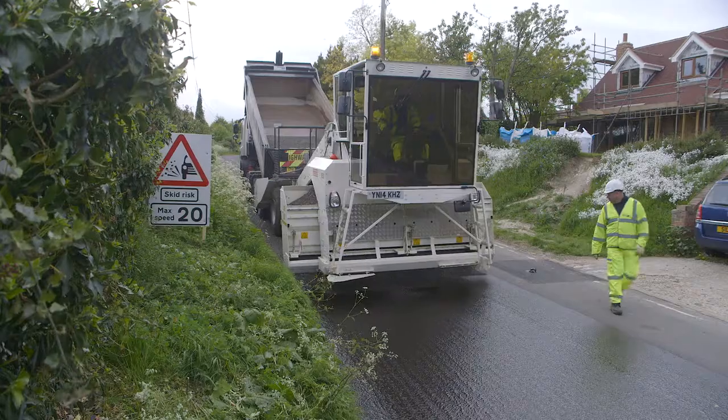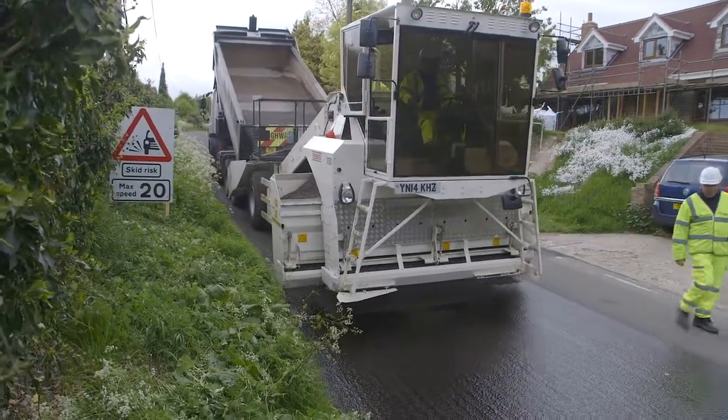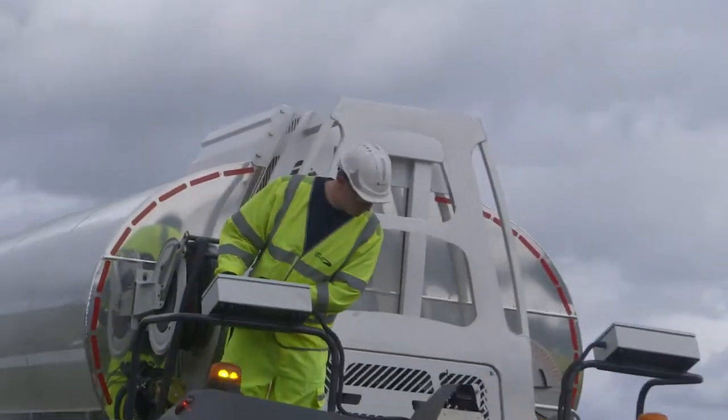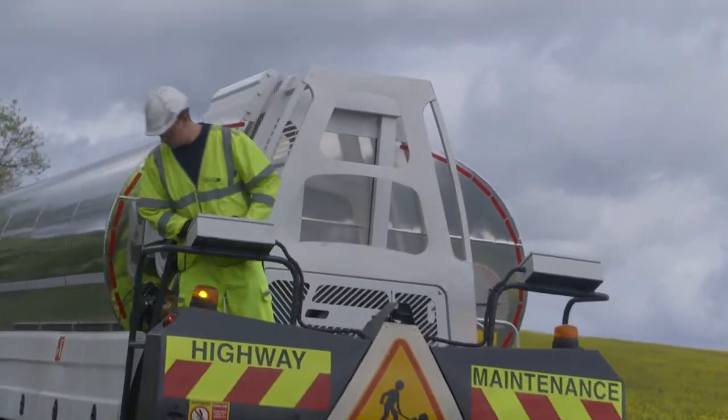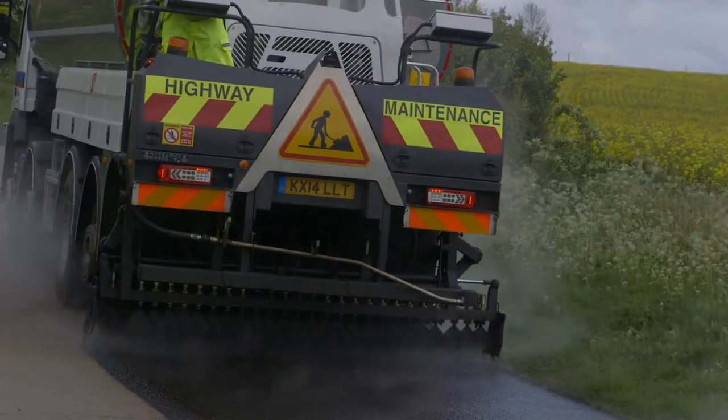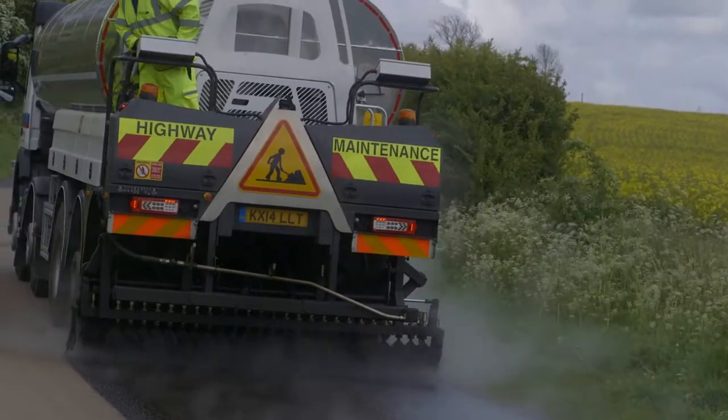It's to prolong the life of the road and also to help skid resistance. What surface dressing provides is a skid-resistant surface, and basically with the emulsion it stops water ingress into the existing surface which will then prevent potholes forming in the future.